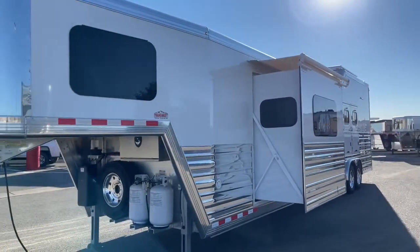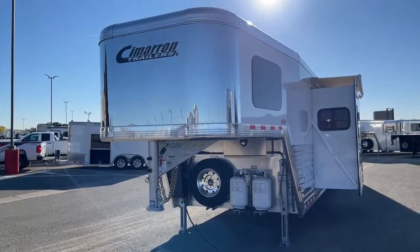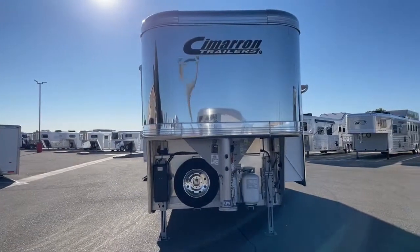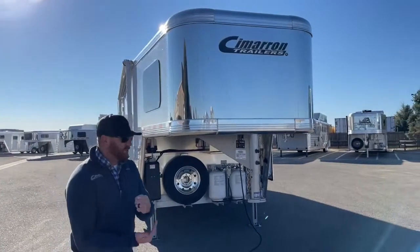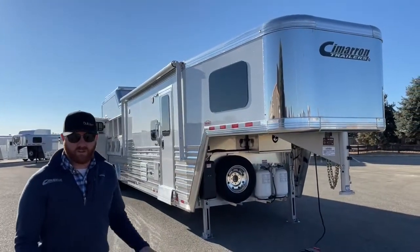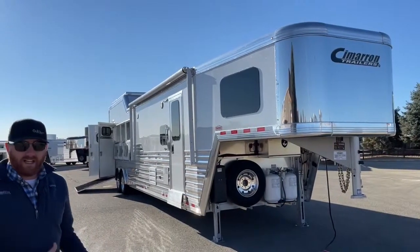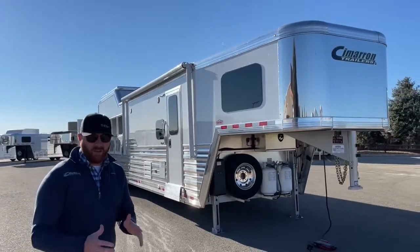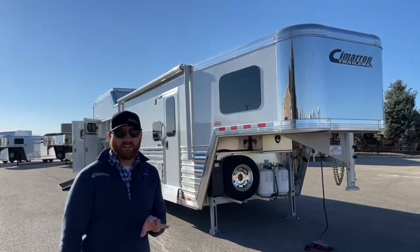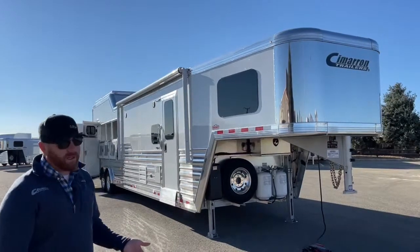This trailer has a lot of extras and options. The last thing I want to touch on is warranty. One of the main reasons we love combining a Cimarron with an Outlaw conversion is that this is the only trailer on the market where you can say from front to back, including living quarters, it's completely covered for three years. You have an eight-year structure warranty from Cimarron with a three-year hardware warranty, and Outlaw has a three-year warranty as well. So if the microwave or refrigerator has only a one-year manufacturer warranty, if Outlaw puts it on there, you're covered for three years. Completely covered for three years on this trailer — they really stand behind the product.